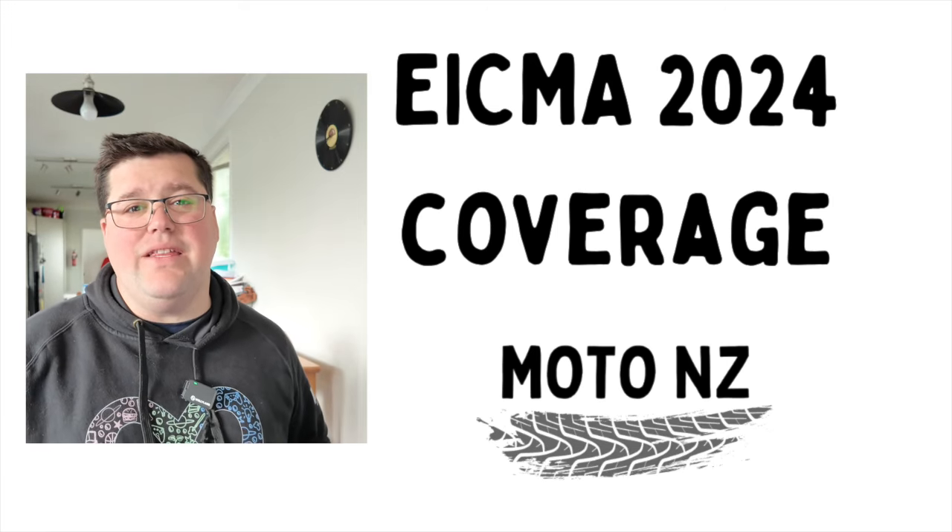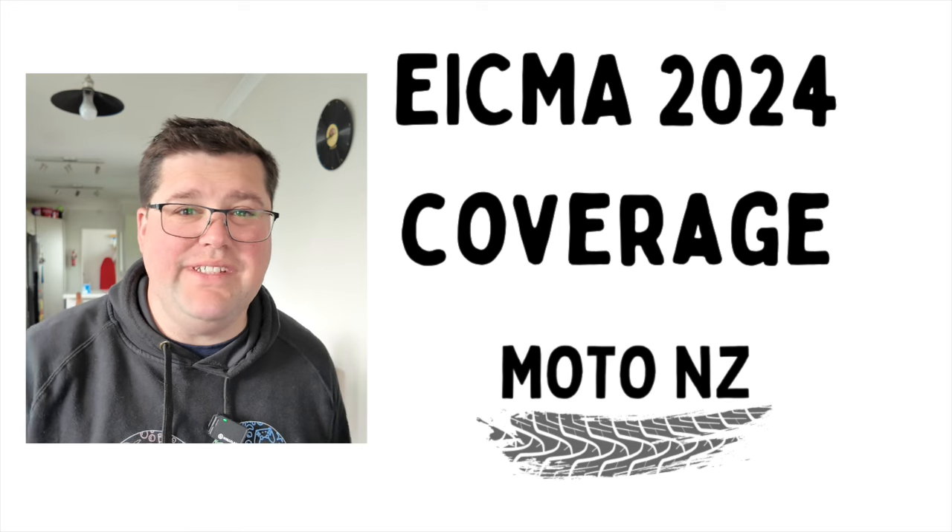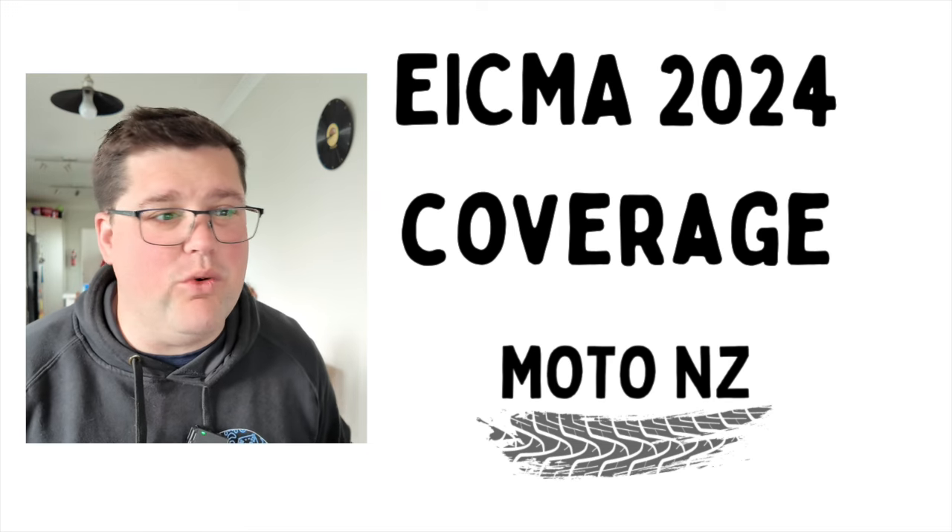Hey team, Ray Heron here for MotoNZ, and another manufacturer has dropped not just hints but the full bike. Did anyone tell Yamaha that EICMA doesn't start for another three or four days?